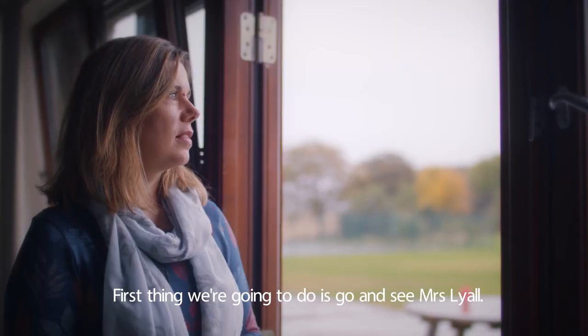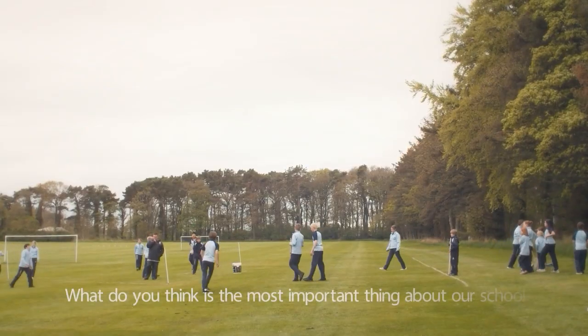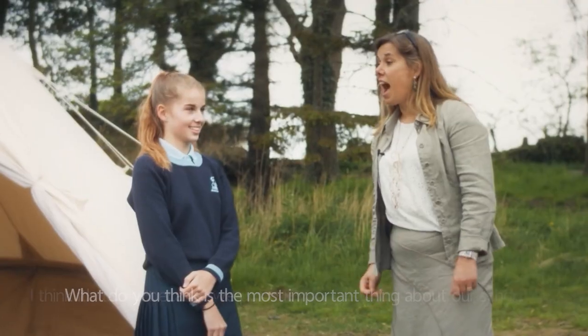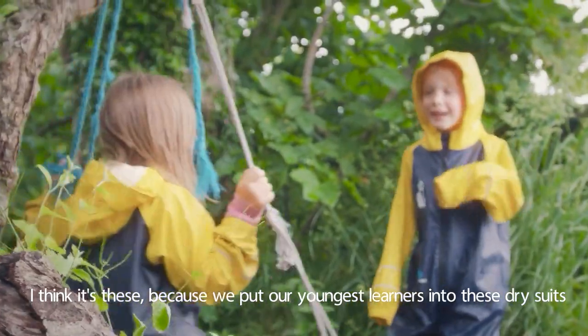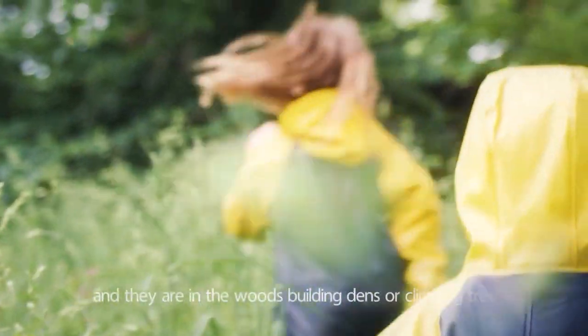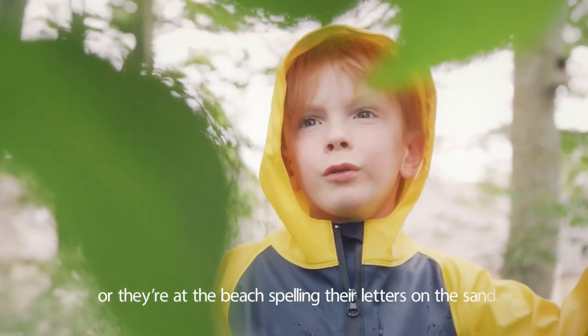First thing we're going to do is go and see Mrs Lyle. What do you think is the most important thing about our school? I think it's these — we put our youngest learners into these dry suits and they are in the woods building dens, climbing trees, or they're at the beach spelling their letters on the sand.